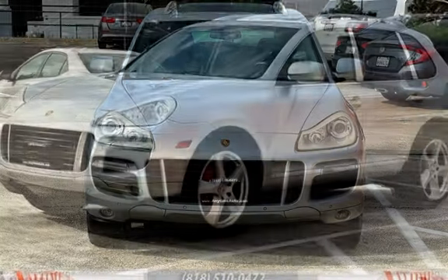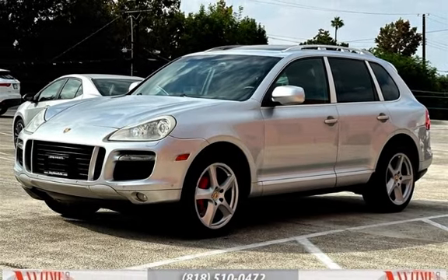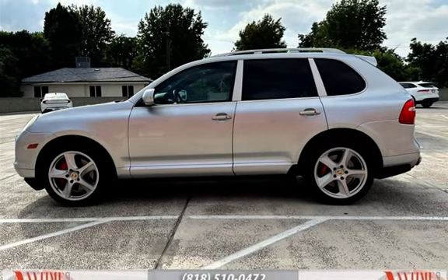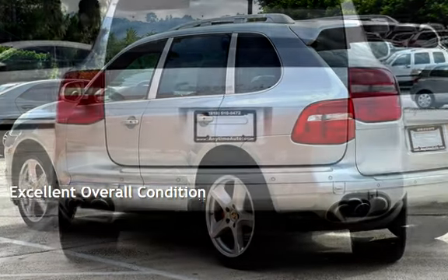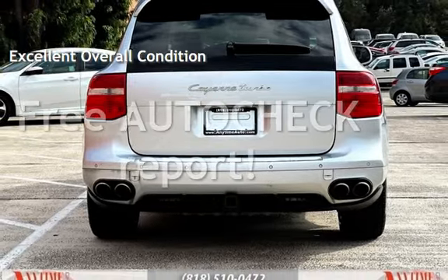This Porsche has less than 100,000 miles on the odometer. Estimated fuel economy for this vehicle is 12 miles per gallon in the city and 19 miles per gallon on the highway. This vehicle is in excellent overall condition. Ask to see the free AutoCheck Vehicle History Report.